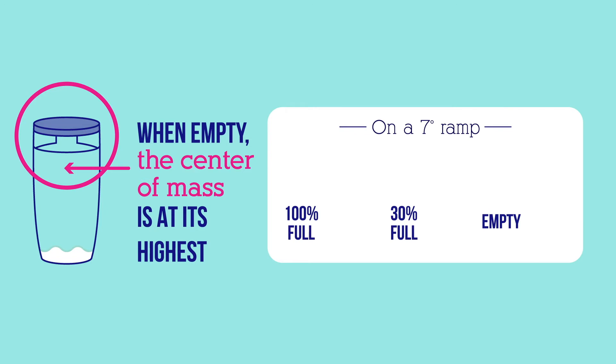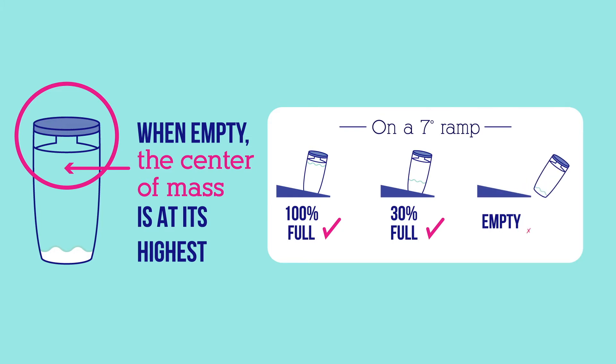When you put a bottle on a 7-degree ramp, a bottle at 100% full stays put. It still stays stable at 30% full. But when it's empty, it falls.